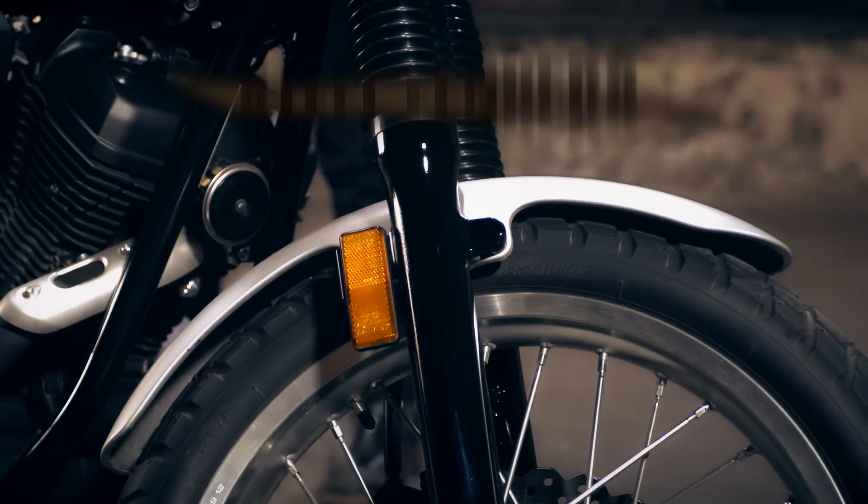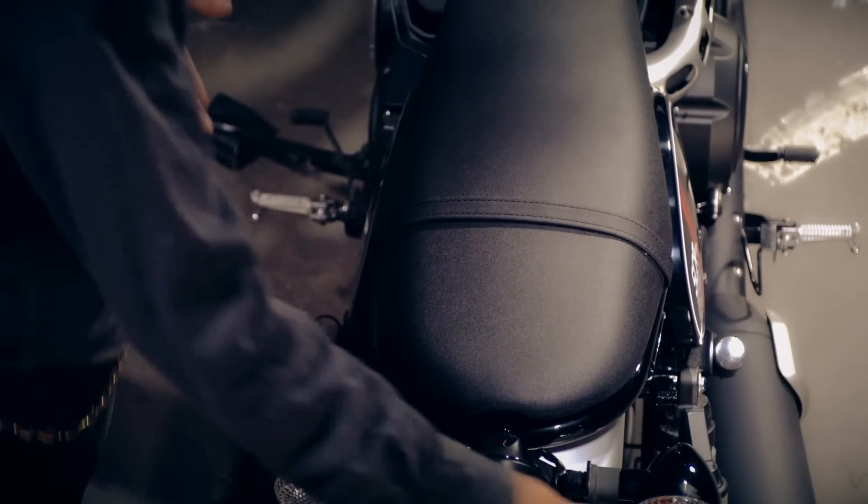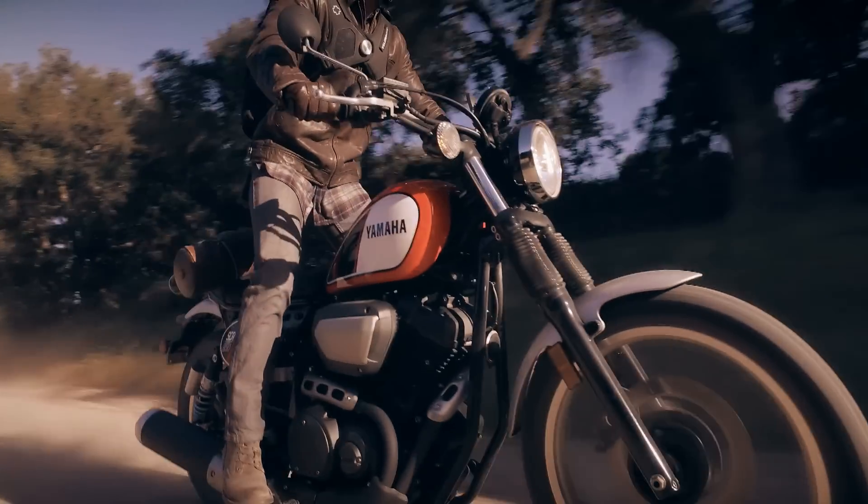And if you're into customizing, steel fenders and belt drive make that easier. A roomy yet narrow seat lets you bring a friend or find the perfect position to attack the back roads.